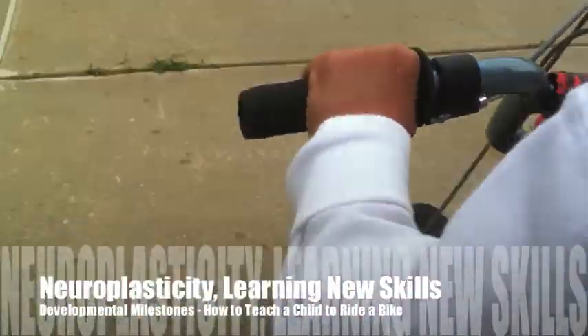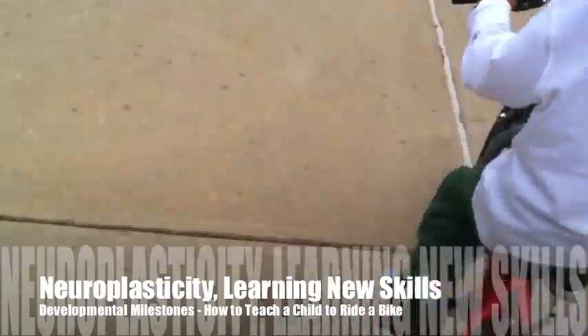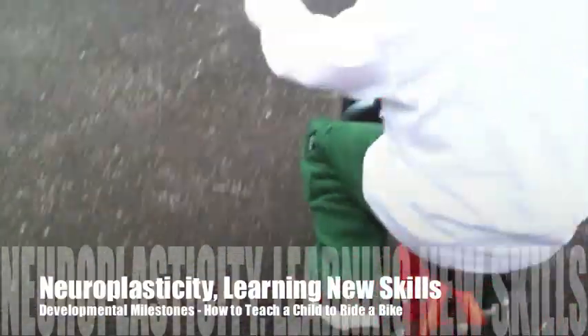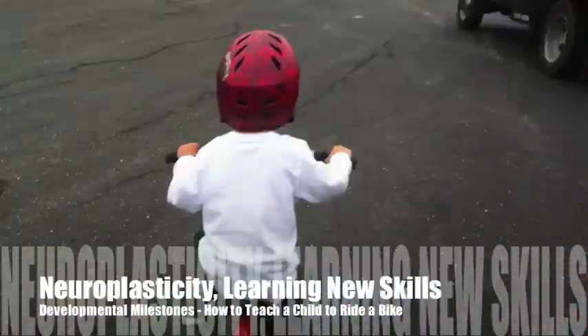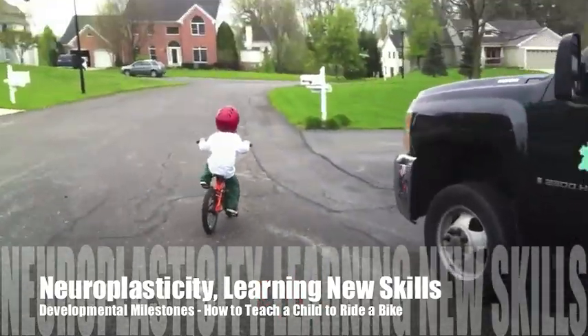No matter what our age, all of us are required to learn new skills on a regular basis. What if by understanding neuroplasticity and how our brain learns, you are able to learn things in a better, easier way?